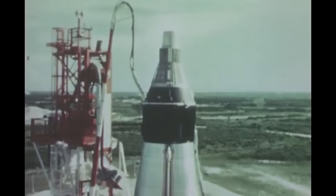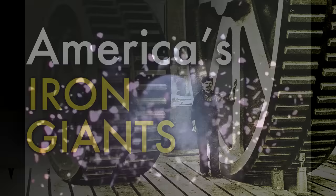These huge machines have made incalculable contributions to global society, commerce, space travel, national security, and your life, too.